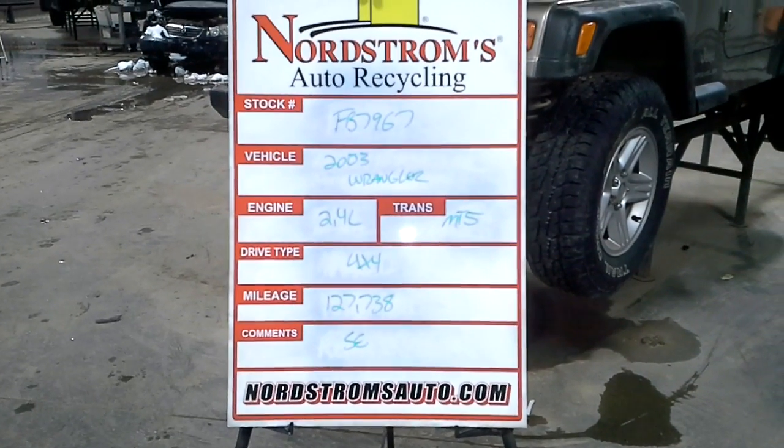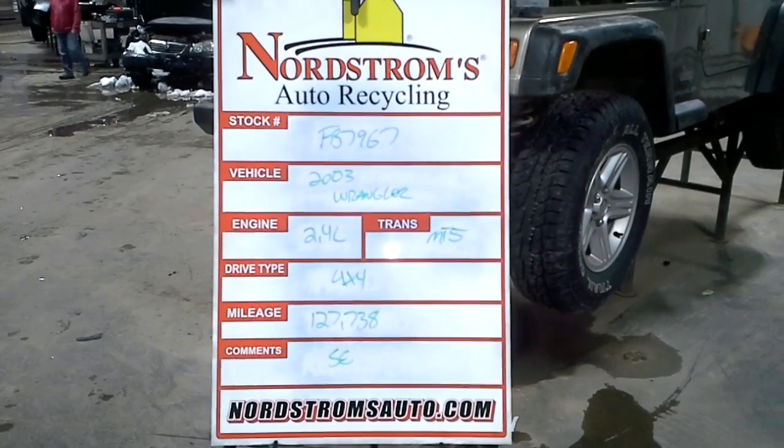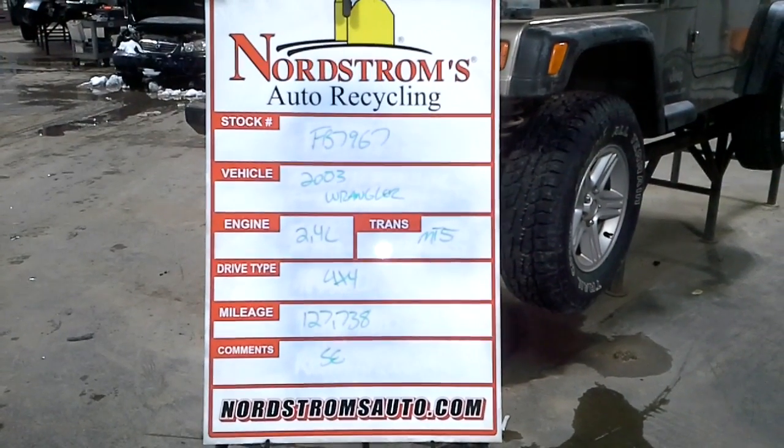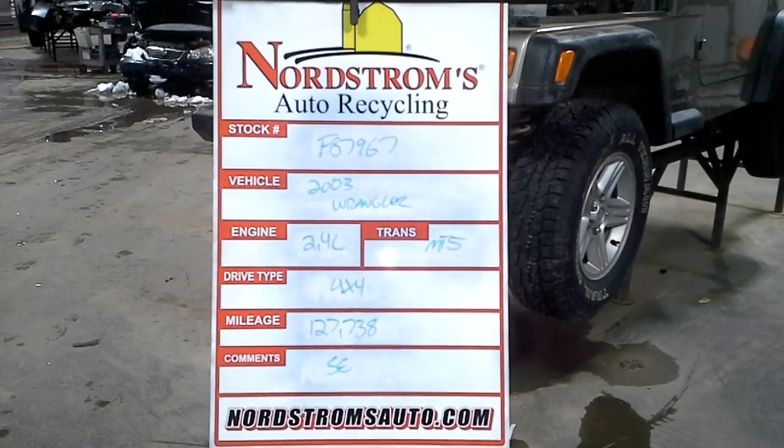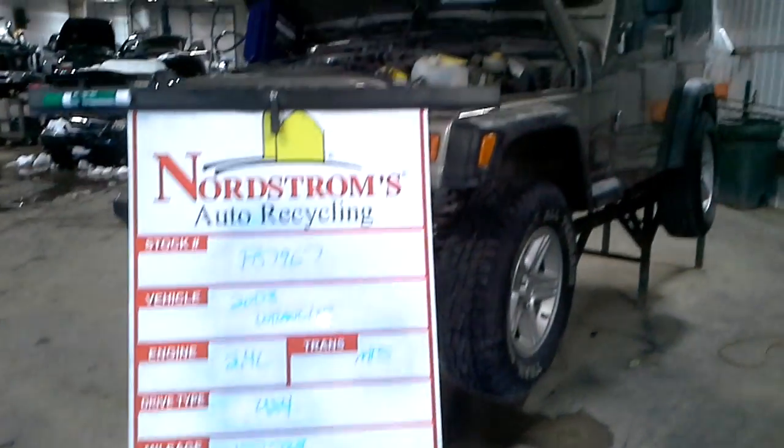Stock number FB7967, 2003 Jeep Wrangler, 2.4 liter, manual 5-speed transmission, 4-wheel drive, 127,738 miles. It's an SE.